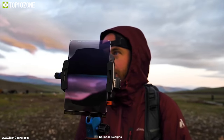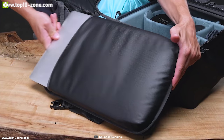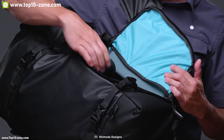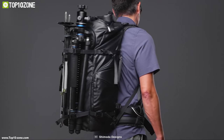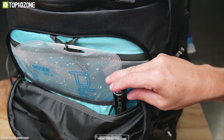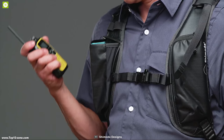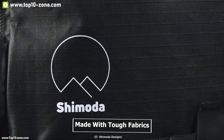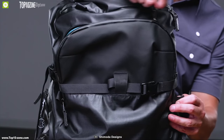You can also choose between three different dividers, each designed to provide better portability for different types of cameras. There is a laptop sleeve inside that fits a 15-inch laptop. These bags come with rear and side access points for easy access on the go. The Action X series includes features like a helmet holder, tripod, and water bottle pockets. The bags are made with tough fabrics and waterproof zippers to withstand tough weather conditions.